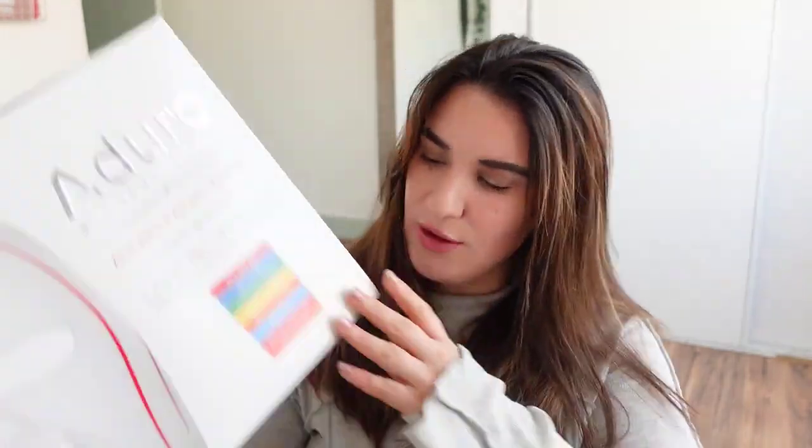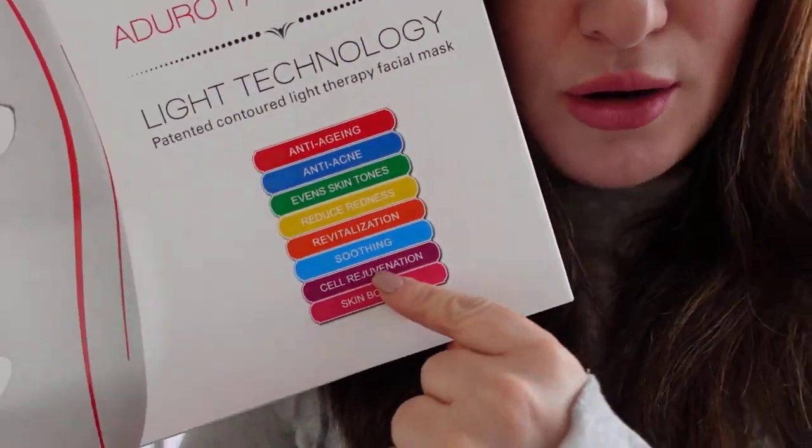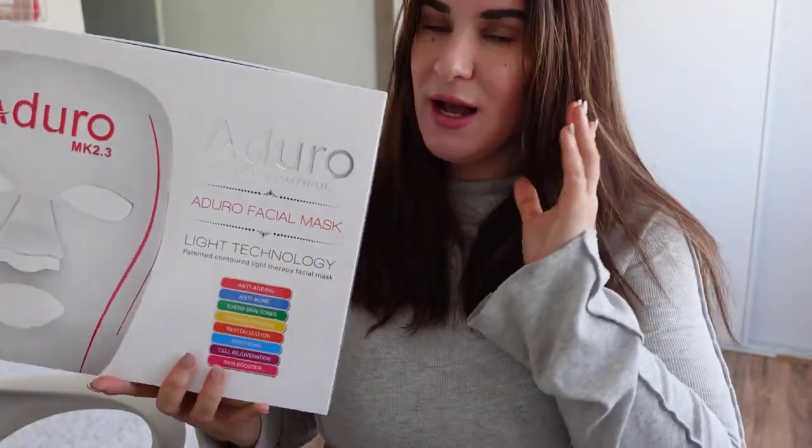Orange light is going to make your skin look better. Cyan light is going to help with sleep disorders or insomnia. Purple light is going to help with skin conditions like eczema — I'm actually going to use it on someone I know who has eczema and I'm excited to see the results. Infrared light therapy has many benefits including anti-aging and evening skin tone. I'm really excited so I'm going to try the treatment now. In two weeks and in two months, I'll make follow-up video reviews to see how my skin is improving.